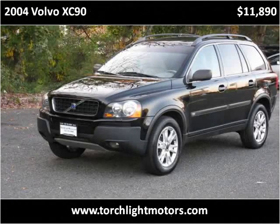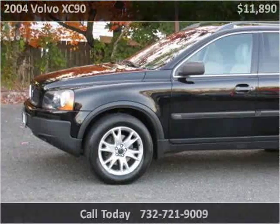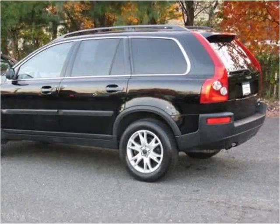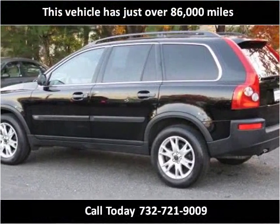This 2004 Volvo XC90 is available from Torchlight Motors. This vehicle has just over 86,000 miles.